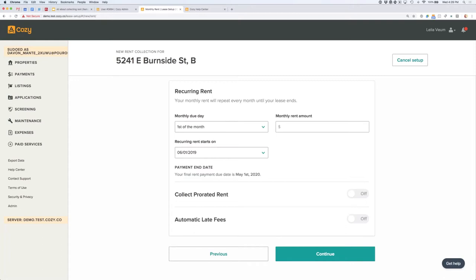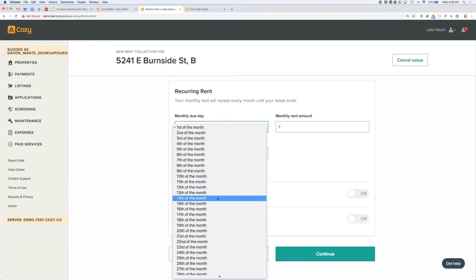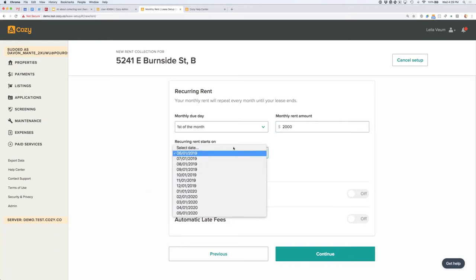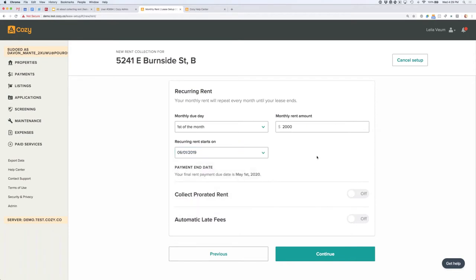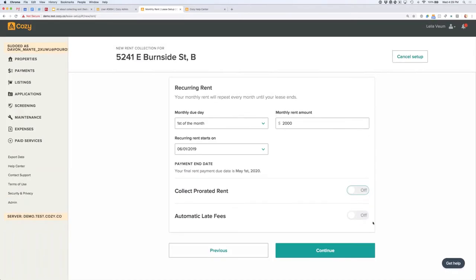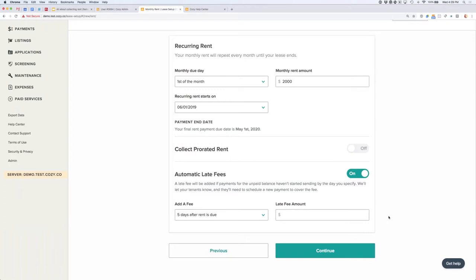Next, we just tell Cozy what the monthly rent is and the day of the month it's due — defaults to the first, but you can choose any day. You can also choose when you want to collect your first payment in Cozy. If you pick the first of the month, it'll show you all the firsts through the end of the rent collection term. You can collect prorated rent if you'd like. You can also set up automatic late fees.